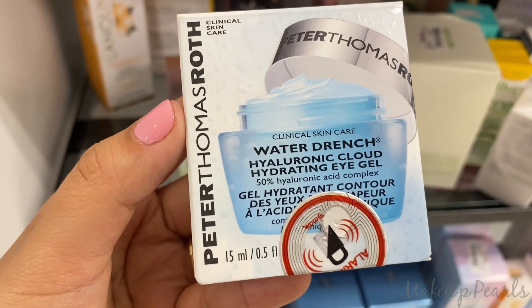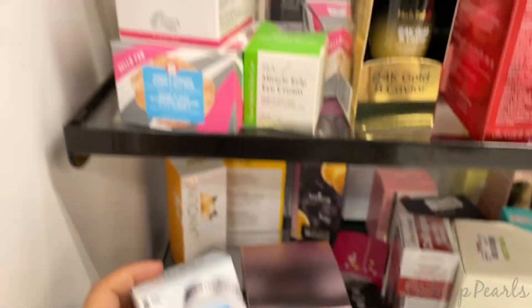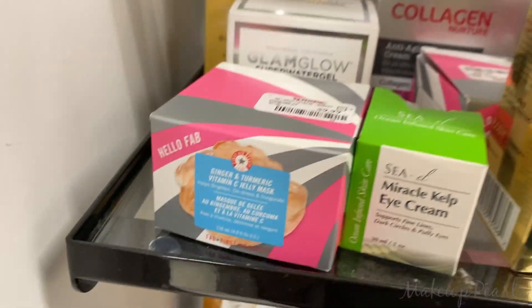Peter Thomas Roth Water Drench Hydrating Eye Gel going for $24.99. Finding a lot of GlamGlow and First Aid Beauty back here.